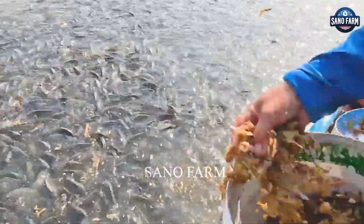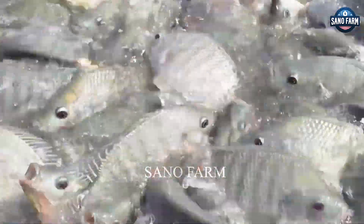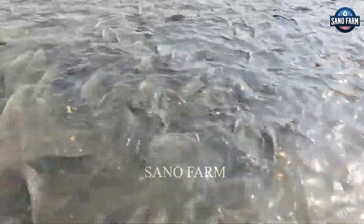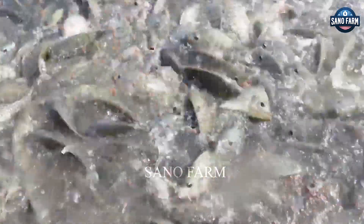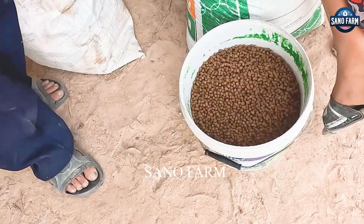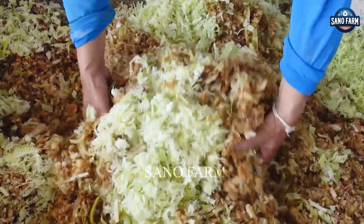In short, the tilapia farming industry is growing and bringing many economic benefits to farmers. The application of modern and advanced technical methods makes this industry increasingly popular.